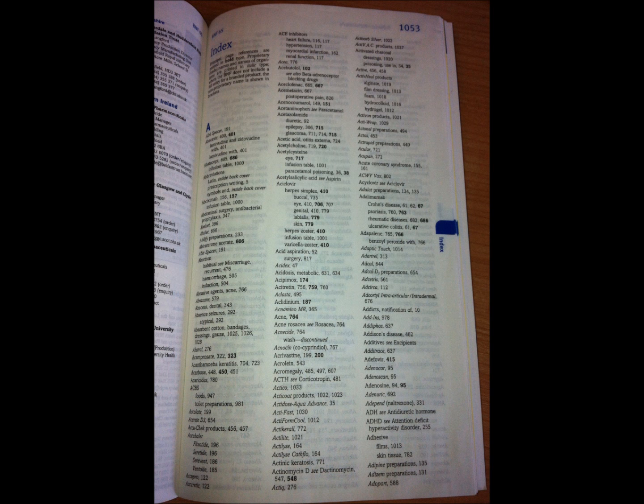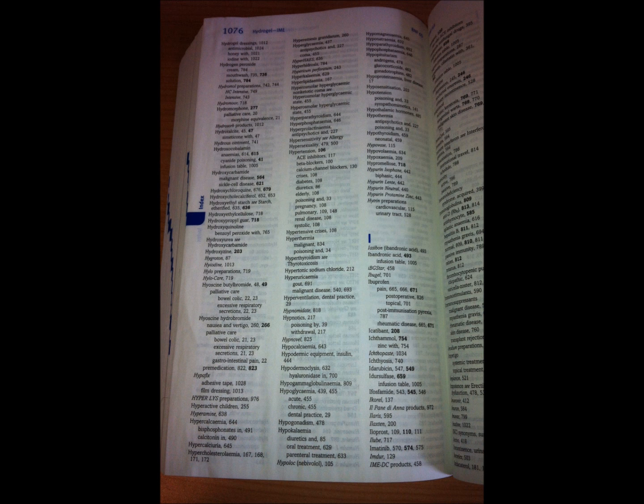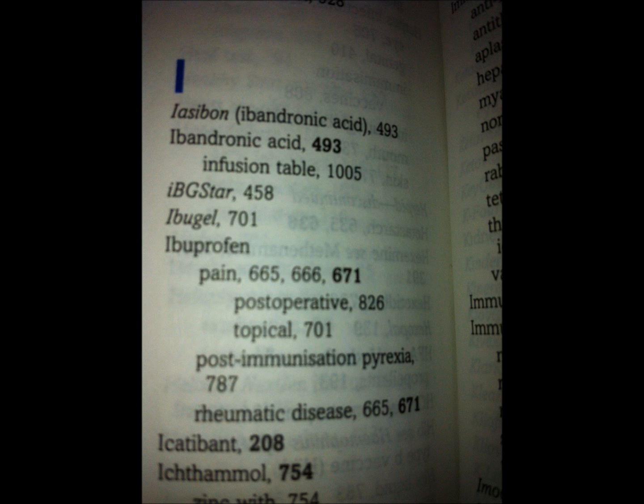The first thing you want to do is go to the index, which is at the back of the book as you would expect, and it's in alphabetical order. To find ibuprofen you'd go to I, and there we can see the I page. Within that, on the last column, you'll see ibuprofen which has been circled. It tells us what page to go to — there are a number of options depending on the reason why you're looking for the drug. For this purpose we're going to go straight to the first page listed, which is page 665 or 666.